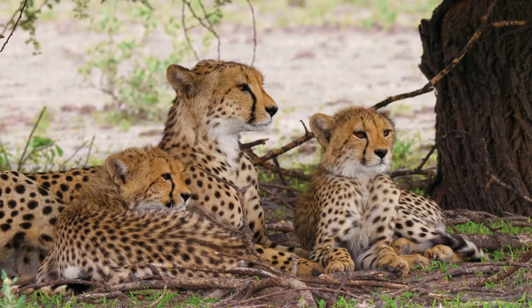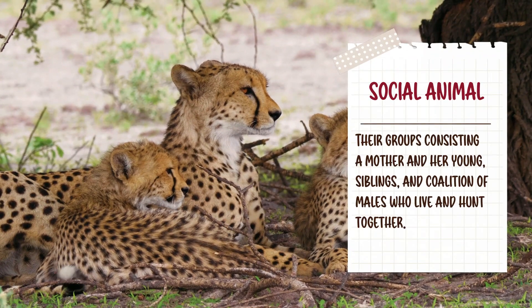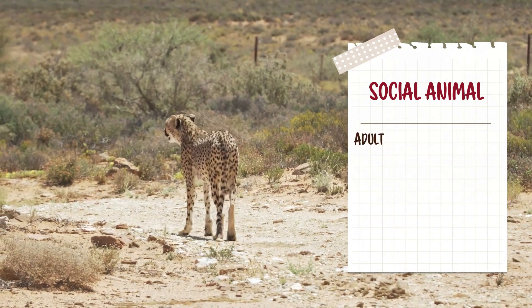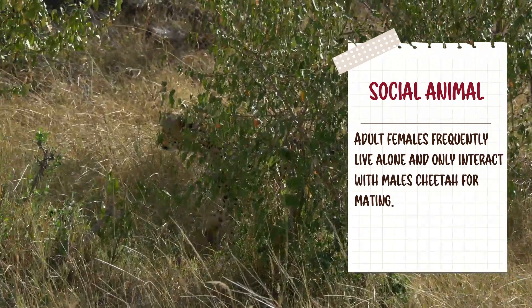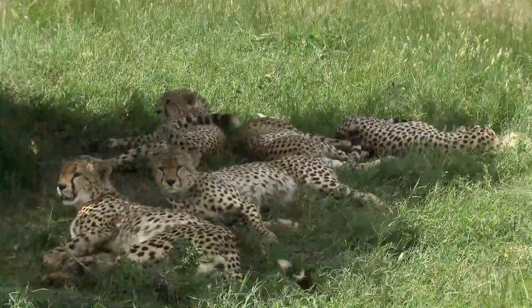As a social animal, cheetahs are usually found in groups consisting of a mother and her young, siblings, or a coalition of males who live and hunt together. Adult females, however, frequently live alone and only interact with males for mating. Females usually give birth to between two to eight cubs at a time.